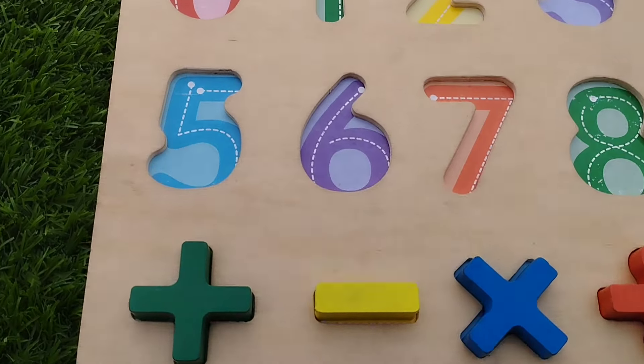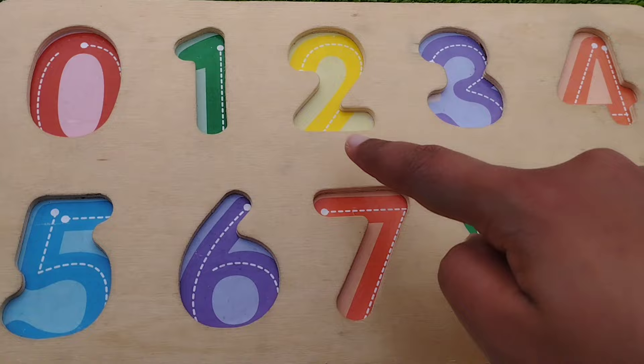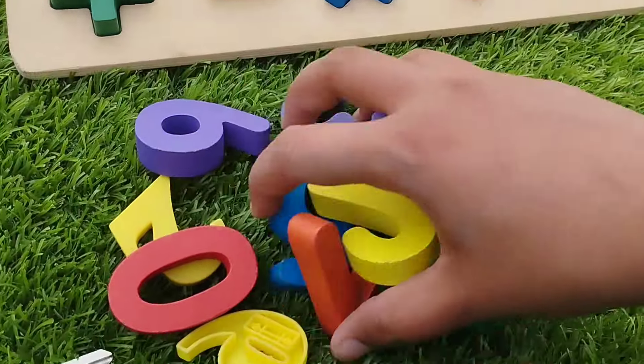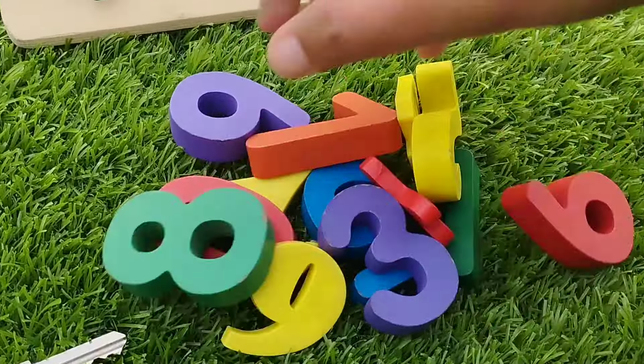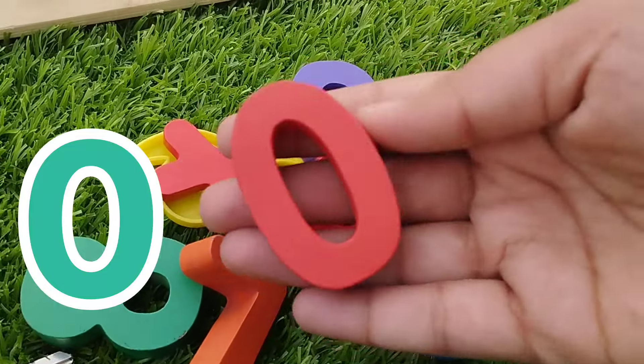Today we have a wooden puzzle game. We have wooden numbers 0 to 9. Let's learn their names one by one. Let's solve the puzzle using our wooden numbers.